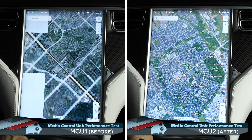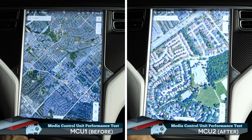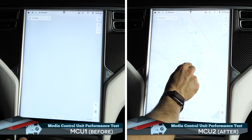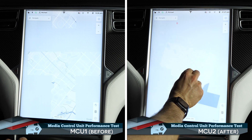The upgraded MCU's processor is obviously more powerful, but it also benefits from a faster 5GHz Wi-Fi connection. Look how much quicker MCU2 switches back from satellite view to map view, and allows for more operations while MCU1 merely draws the map.